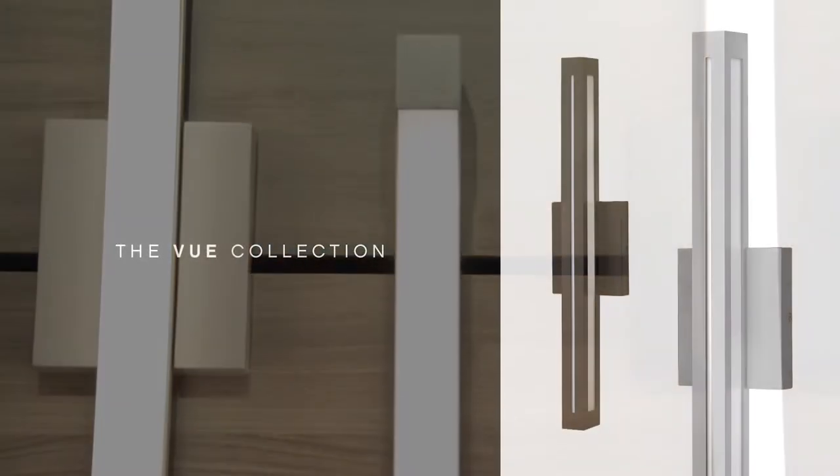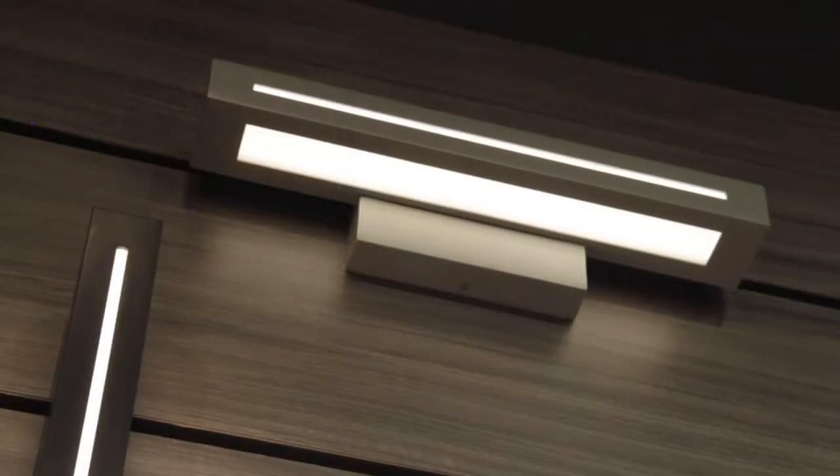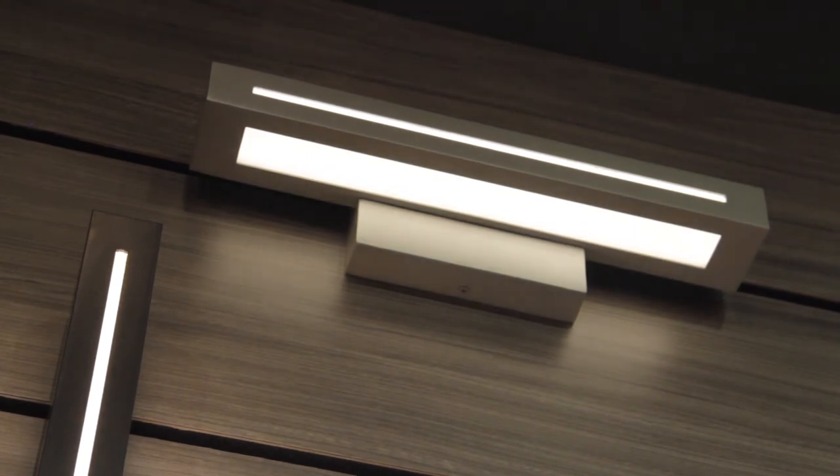The View collection is a contemporary linear LED design, constructed of extruded and die-casted aluminum, and is offered in either bronze or titanium finishes. The seamless architectural form emits light from white acrylic side windows and a sleek front sliver. Incredibly versatile, the wet-rated View can be mounted vertically or horizontally outdoors as well as indoors, where it is the perfect addition to a contemporary bath setting or as a ceiling-mounted fixture.